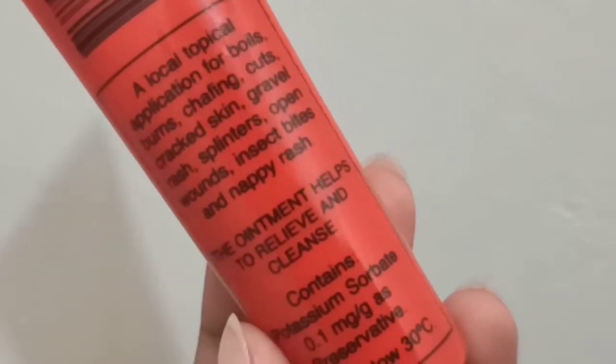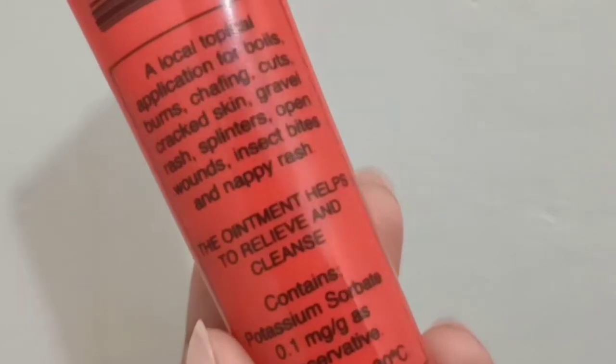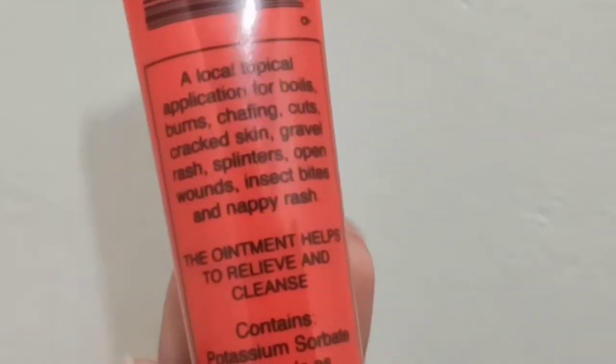Next we have Lucas' Papaw Ointment. I've been keeping my eye on this ointment for so long — I keep looking for it at Watson's and it's quite expensive. You can apply this if you have boils, burns, chafing, cuts, cracked skin — which I suffer a lot — gravel rash, splinters, open wounds, insect bites, and nappy rash. This ointment has so many uses. I would love to use it as a lip balm, and also for dry patches on the face.